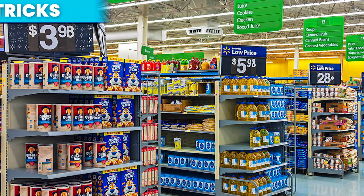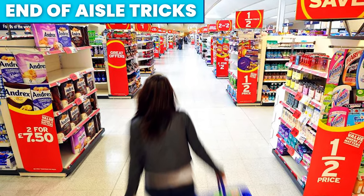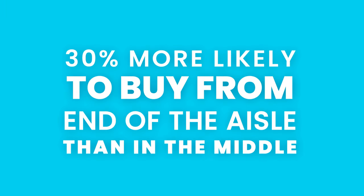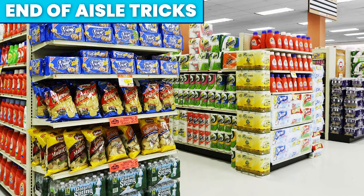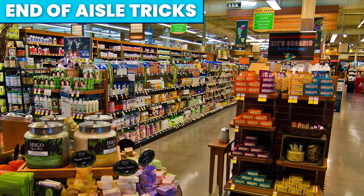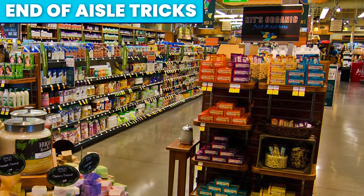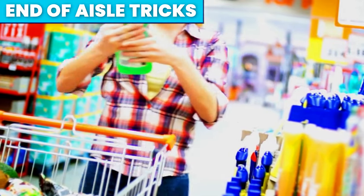Promotions and special offers tend to be placed on the end of aisles due to the high visibility. We have become so accustomed to expecting bargains there that we are 30% more likely to buy from them than from the middle. But they aren't always bargains — supermarkets know we are more likely to purchase from here, so they often place non-discounted products there to increase sales. Psychologically, we assume it is better value, so we purchase it.